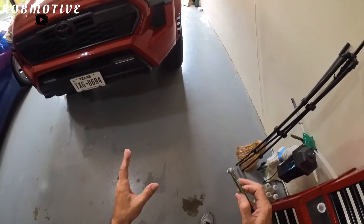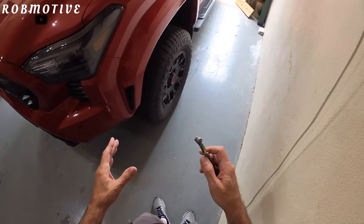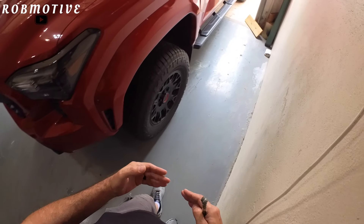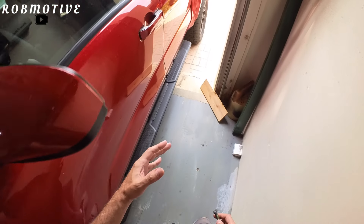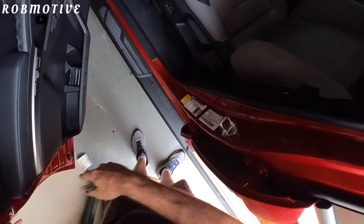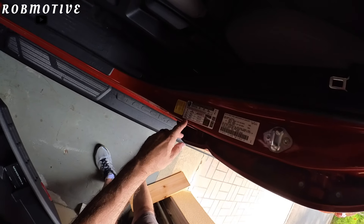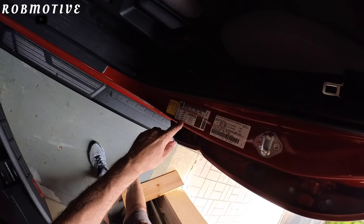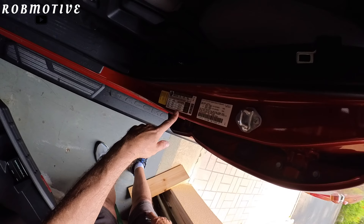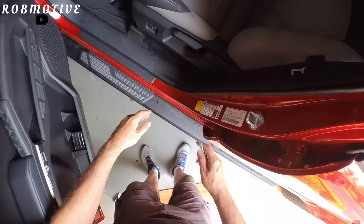First thing is tire pressure. I do have aftermarket tires, so you're not going to be able to depend on the card that's on your door area or inside the door jamb. Let's take a look at what it says. It says front, rear, and spare all at 32 psi. Now that's cold pressure of course — you want to make sure that you check this when it's cold.